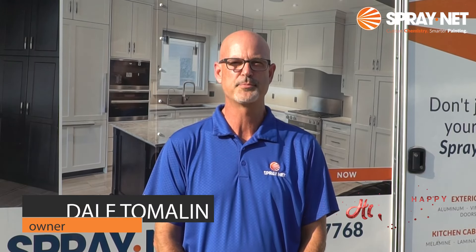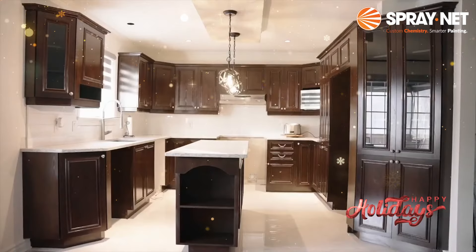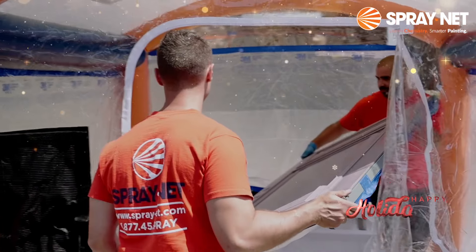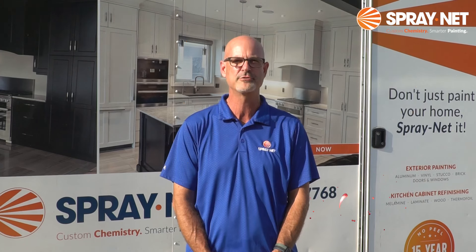Hello, Dale Tomlin with SprayNet Southern Wisconsin here. My team and I are exterior siding and kitchen cabinet savers. Our team of transformation experts makes your dated exterior siding and kitchen cabinets look like new with a factory finish for a fraction of the cost of replacement.